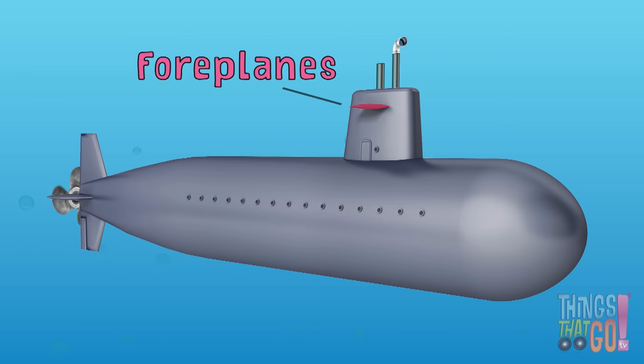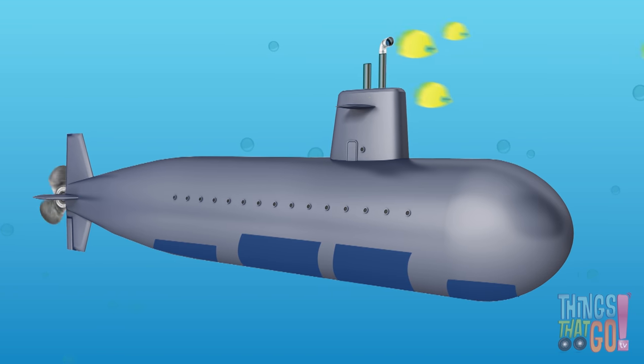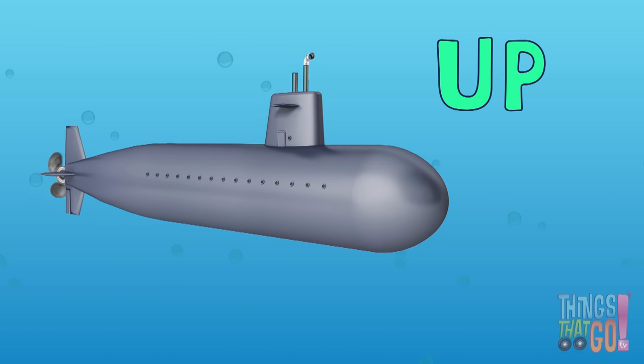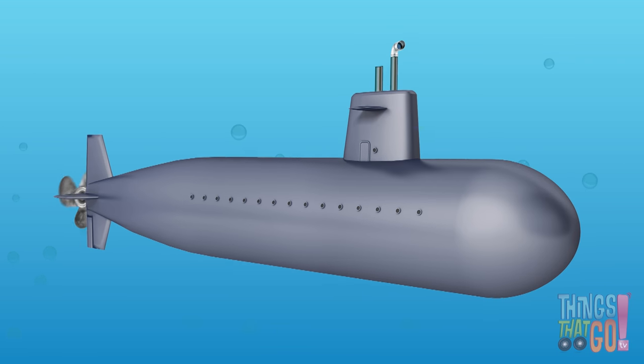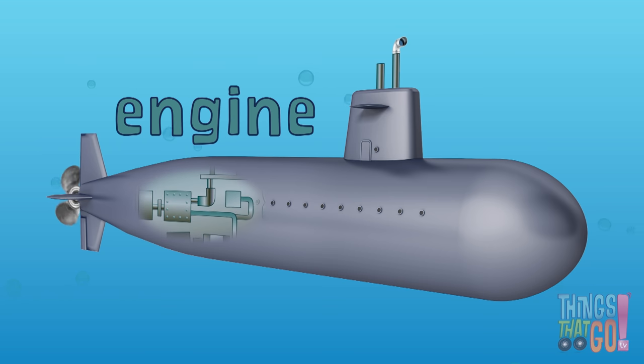Submarines also have foreplanes and tailplanes for steering. Tanks, which can be used to make the sub go up and down. And a propeller to propel the submarine forward. This is powered by an engine.